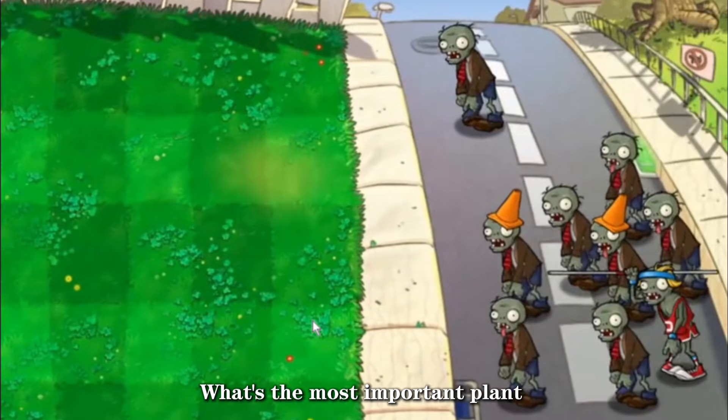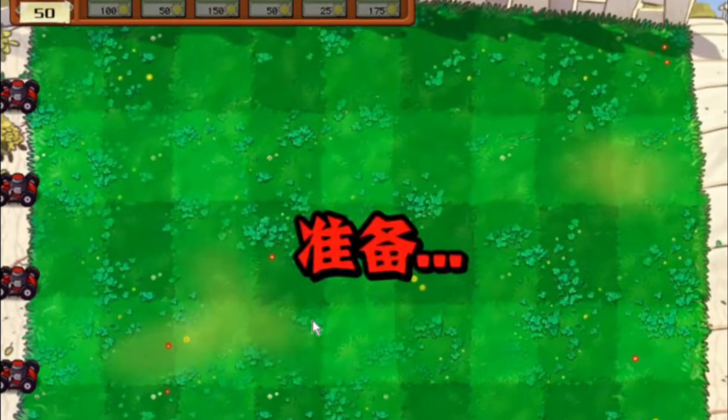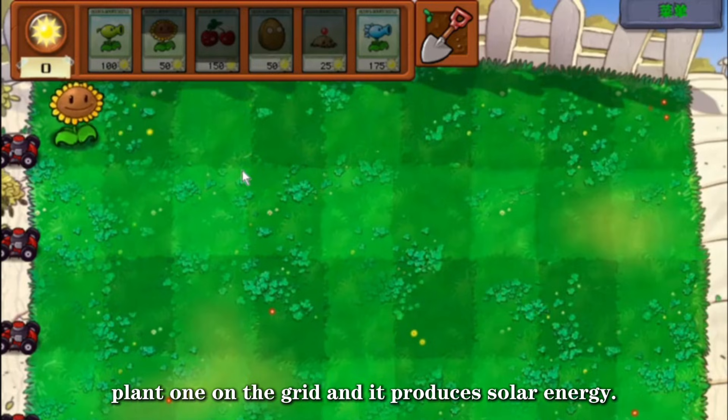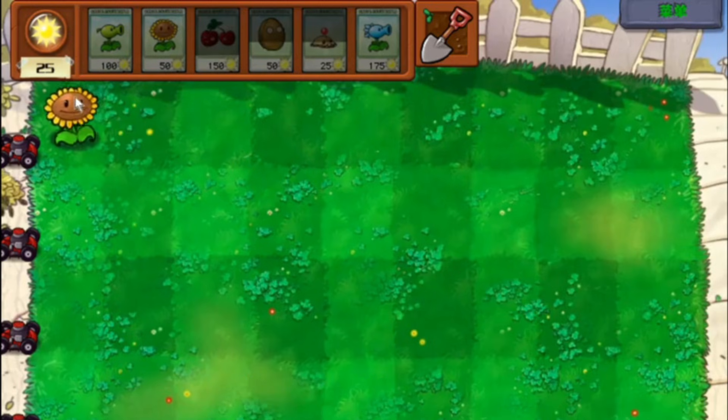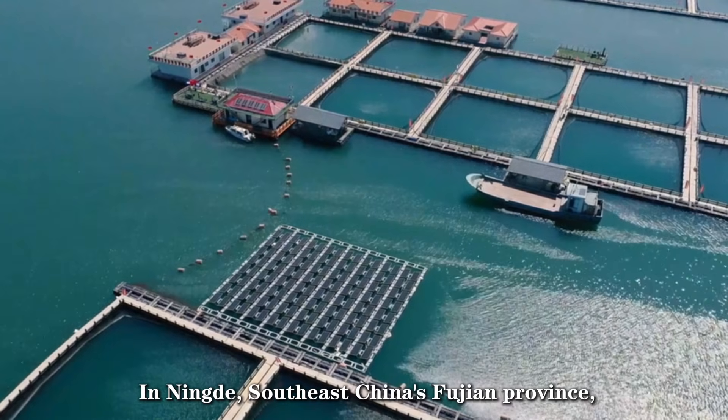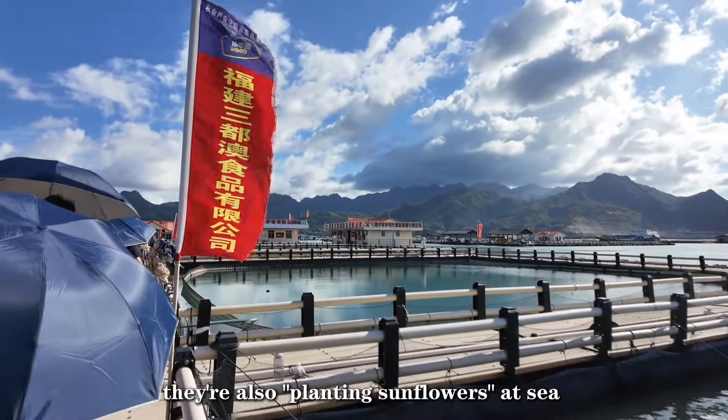What's the most important plant in Plants vs. Zombies? At sea, it's the sunflower — plant one on the grid and you produce solar energy. In Ningde, southeast China's Fujian province, they also plant sunflowers at sea.